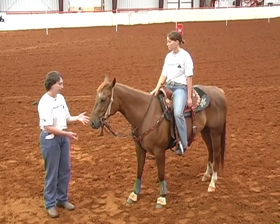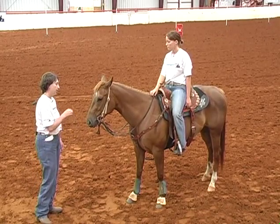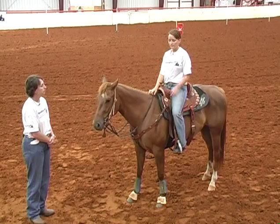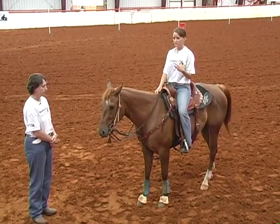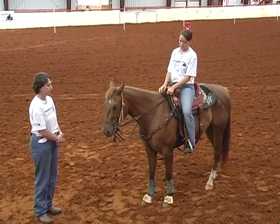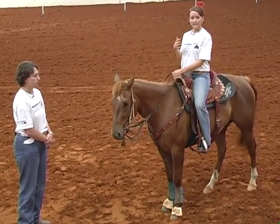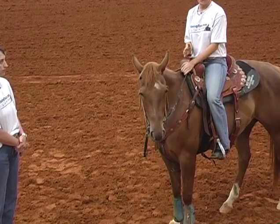Now, let's talk about the martingale on this mare. She's still really light-mouthed coming out of the o-ring, so she wants to get her nose up a little bit. She hasn't gone to the tie-down yet, so they went ahead to this martingale. It keeps her more balanced — she's not tied down, she can still get up and move around, but she can't get her head up so far that she's out of control.